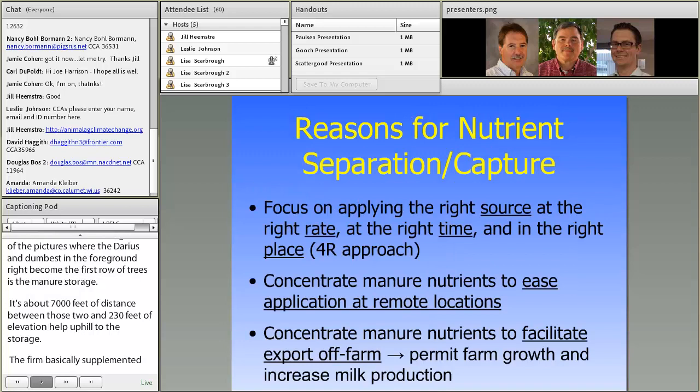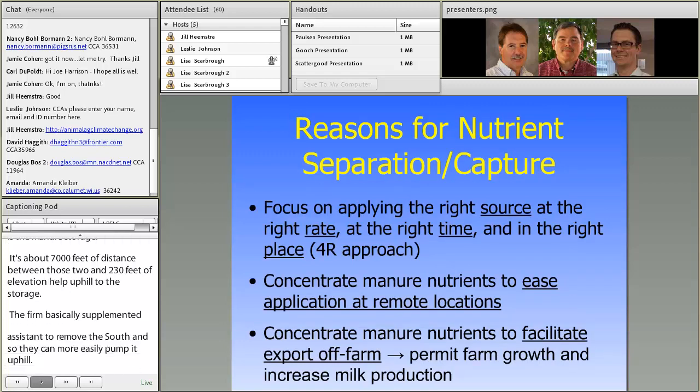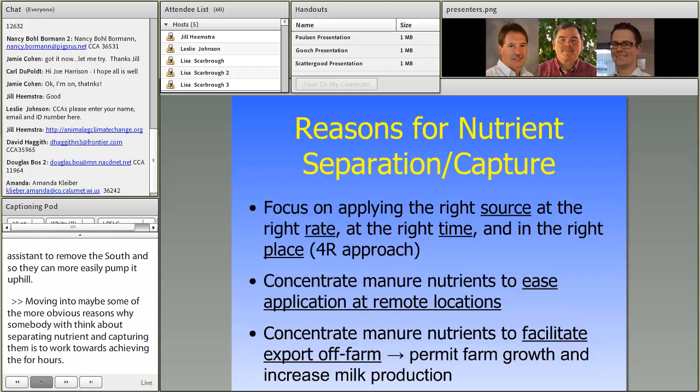Moving into maybe more obvious reasons: working towards achieving the Four R's — applying nutrients at the right source, at the right rate based on crop needs, at the right time when the crop needs them, and at the right place, meaning very close to the root zone. It's more difficult to do that with raw manure as opposed to manure that's been treated and nutrients captured in a form more easily targeted to meet the Four R's.